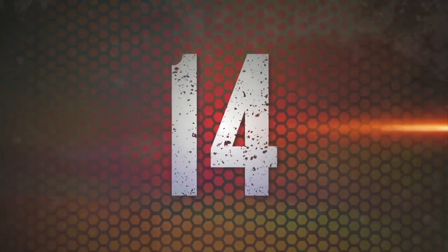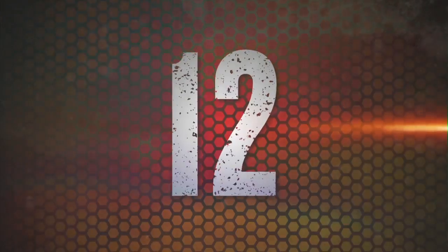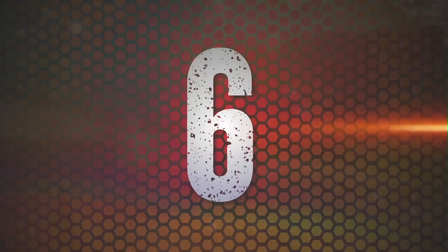Ladies and gentlemen, welcome to Operator Stadium here with Caterpillar. Coming up, we've got our spotlight series starting right now with Ryan Neal operating the 325. Expert commentator Brian Stelbrink is going to be here with us. Let's learn more about the capabilities and what this 325 can do. Gentlemen, take it away.